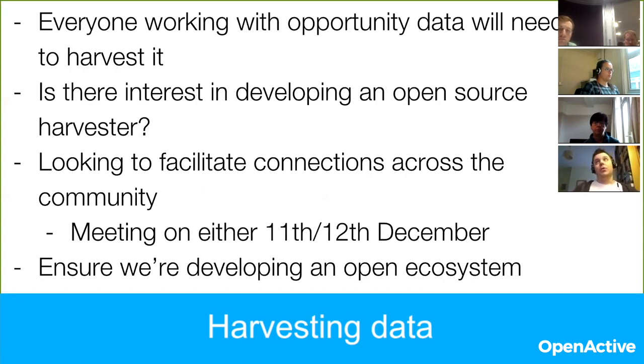The way that the ecosystem is built at the moment, we're relying on data harvesting as a way for people to access the opportunity data. The reason for designing the ecosystem that way is there are a large number of different publishers who will be contributing data, so a harvest-and-aggregate approach makes sense to allow people to pick and choose the sources they need for their application. That does mean that every developer — unless they're only using data from a single provider, which seems unlikely — will have the same requirement of being able to harvest data and index it locally. While from a technical point of view implementing that is fairly straightforward, what we're interested in is whether there is interest in the broader technical community about developing an open source harvester.